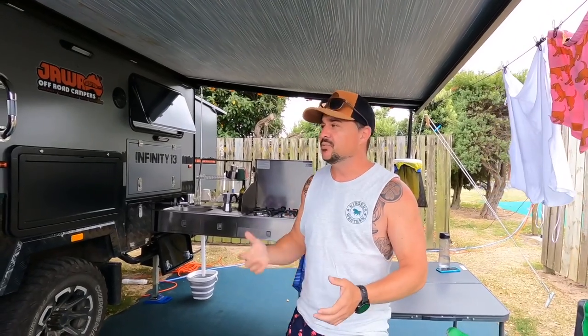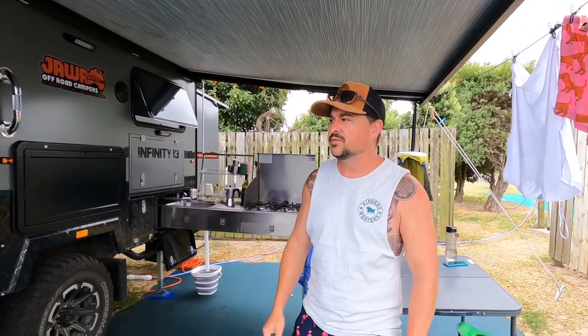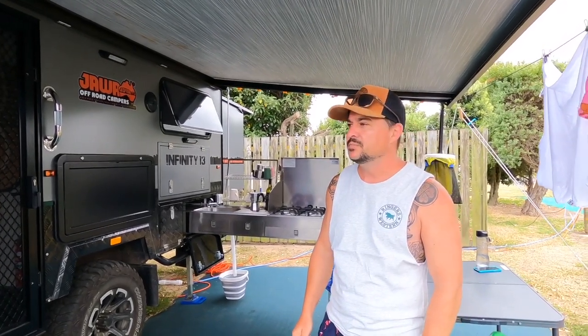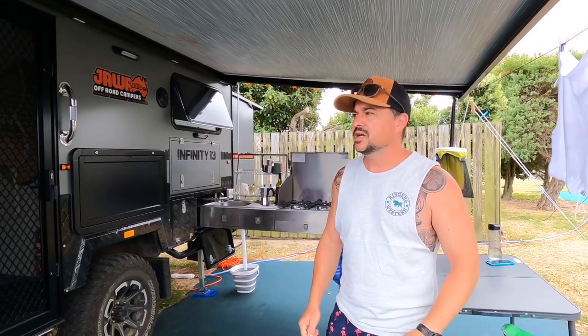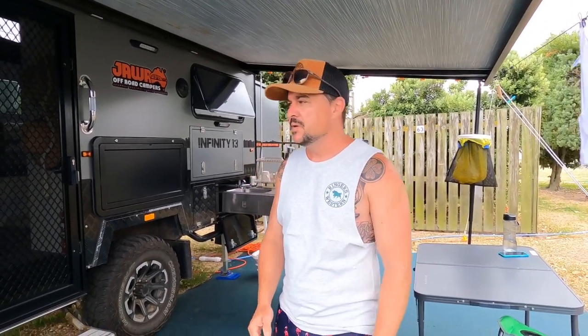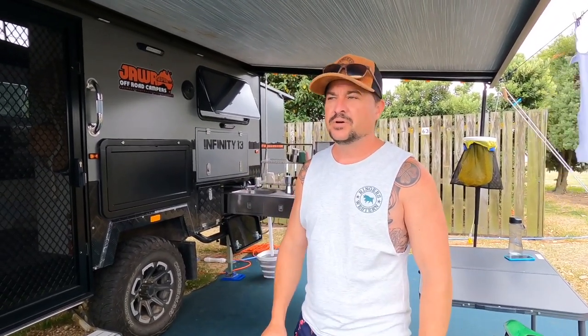G'day guys, it's Ant here from Empty Nest Adventures, assisted by my camera woman Dee. We're having a bit of a quiet day — we actually slept until eight o'clock — but we thought we'd do a walk around of our little Jawa Infinity 13, which is our home away from home. Just to give you some context: I'm not affiliated or employed by Jawa; we're just really, really happy Jawa customers.